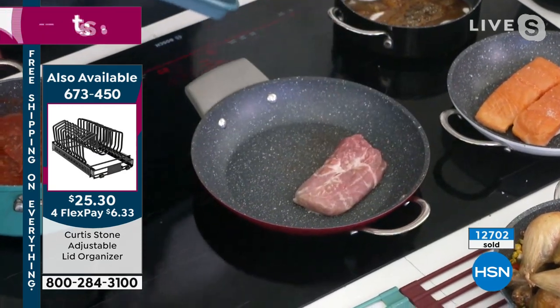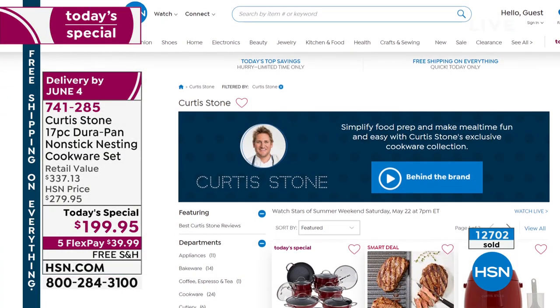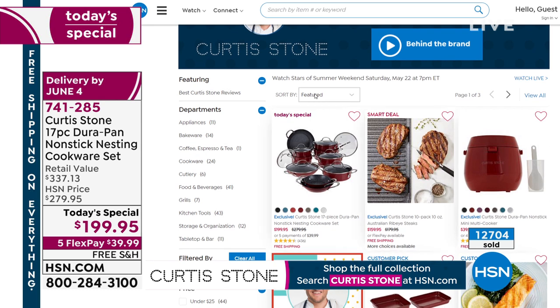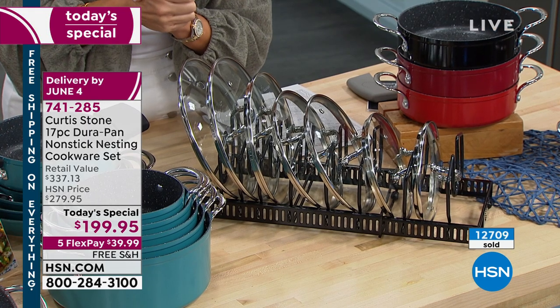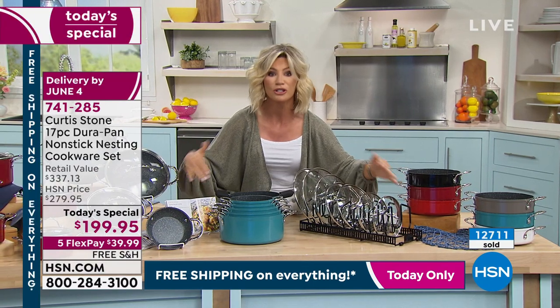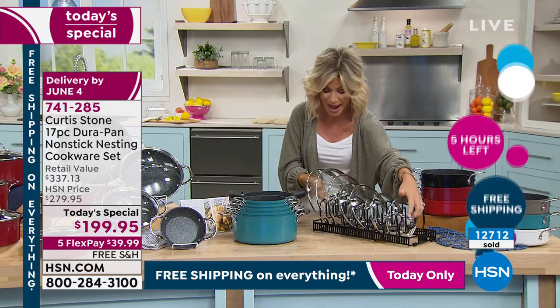At hsn.com you can see Chef Curtis Stone's entire collection — everything from fryers to salmon to steak. You're down to five hours of free shipping and handling. After that you'll be paying over $20 to ship all this cookware. The lid rack folds in and out so it customizes. Everything stacks so it won't take up half your kitchen cabinets — everything nestles together.